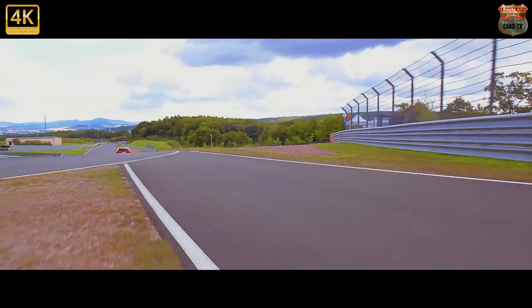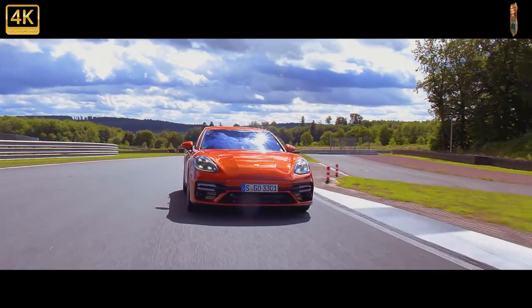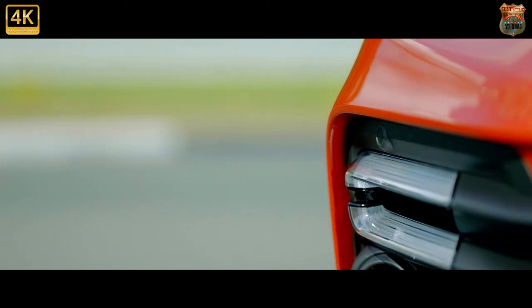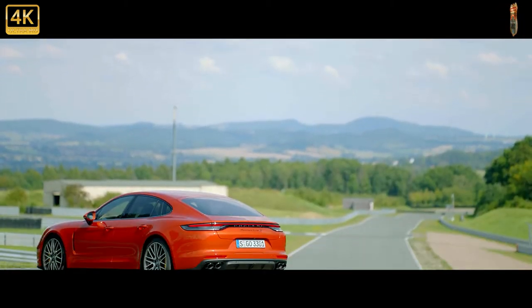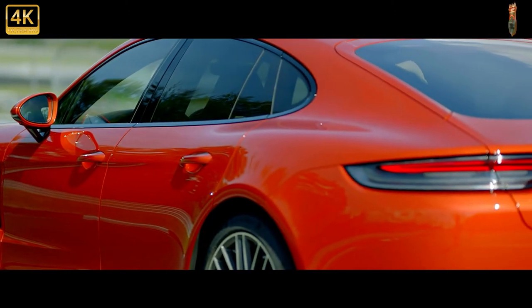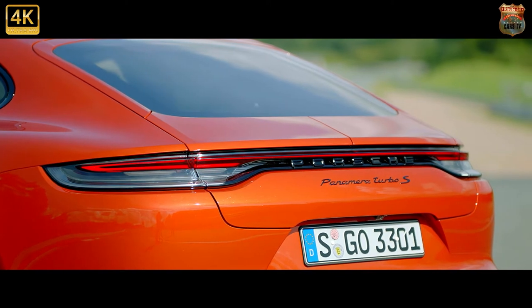Porsche's modern 3D badging better ties the Panamera to its siblings, but it's the thin red strip of LEDs that unites it with the current 911. Yet the appearance of a saloon was almost as controversial. Porsche had pondered the idea for decades, even creating an ill-fated 989 prototype in the late 1980s, but the idea was greeted as a misshapen spanner in the internal machinery of the world's most renowned sports car maker.